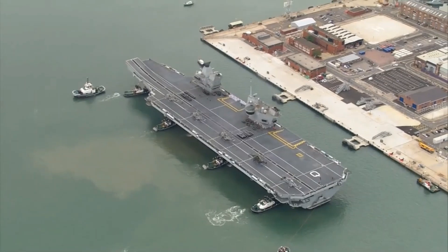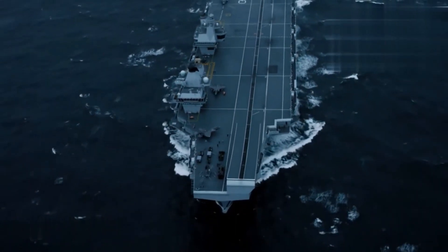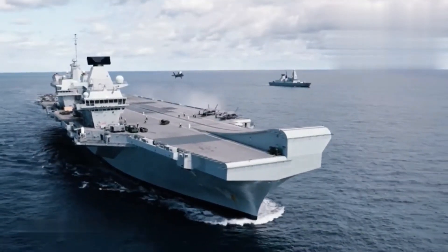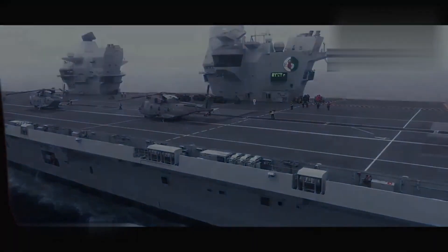It is the most expensive project of the UK defense industry, with an estimated project cost of over 8 billion dollars, and is the largest warship the Royal Navy has ever put into service. The HMS Queen Elizabeth has a length of 284 meters and a width of 73 meters, with a displacement of 65,000 tons — almost the same as the Shandong aircraft carrier of the Chinese Navy.